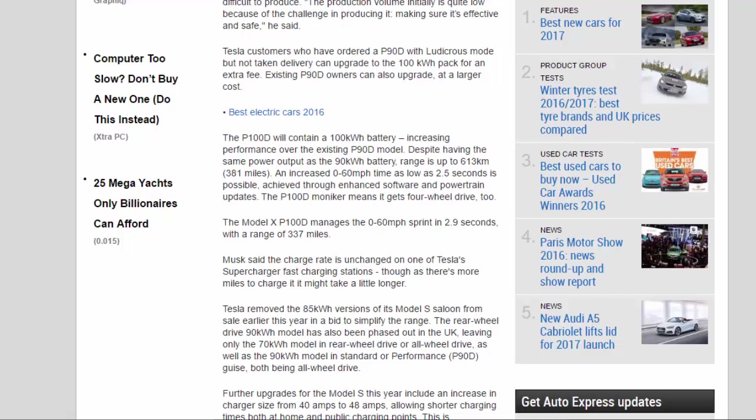The P100D moniker means it gets 4WD too. The Model X P100D manages the 0 to 60 mph sprint in 2.9 seconds, with a range of 337 miles.